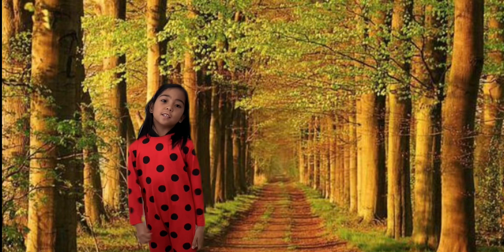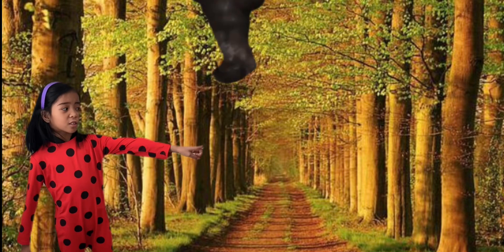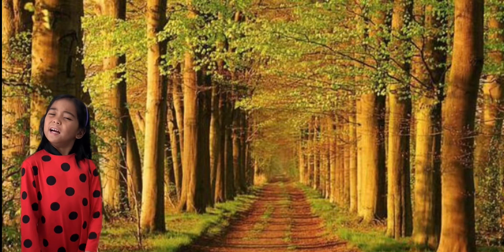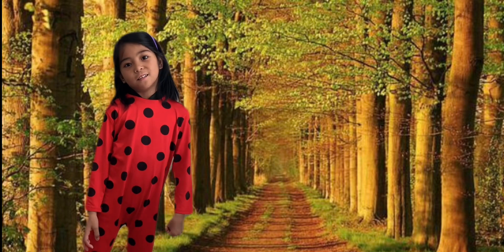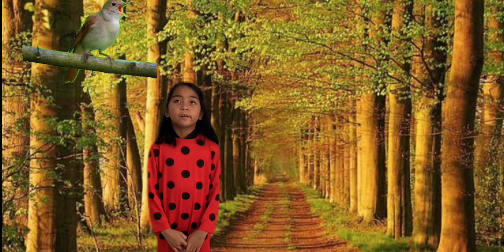The next letter is M for Monkey. Guys, look! There's a monkey, hanging. Now the next letter is N for Nightingale. It's so cute!